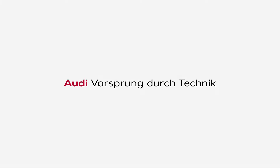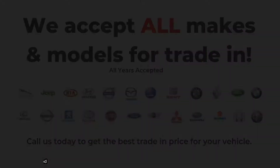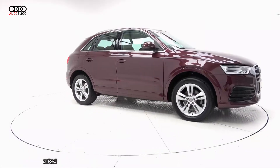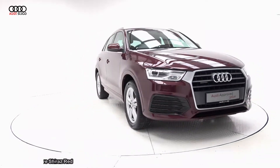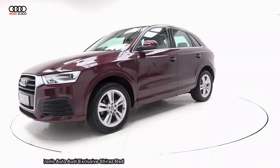Hello and welcome to Audi Sligo, where we accept all years, makes and models for trading. On display: a 2017 Audi Q3 powered by a 2-litre TDI engine, 150bhp, SE model with Quattro four-wheel drive.